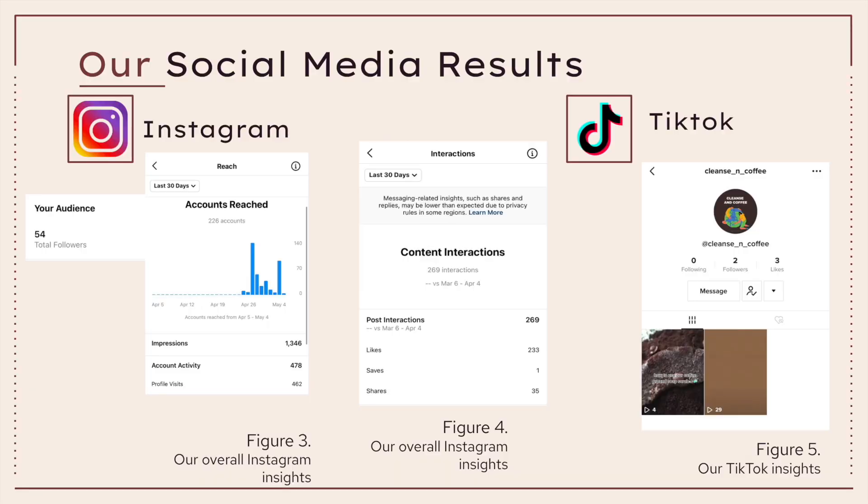For our social media results, we can see in Figure 3 that our Instagram account gained a total of 54 followers and 1,346 impressions, meaning we were able to be seen by quite a lot of people. We also received 462 profile visits, indicating that people had viewed our infographics. This is further supported by Figure 4, which shows 269 post interactions and 35 shares. As for our TikTok, while the follower count and views were low, we posted those videos on our Instagram, where they garnered around 60 to 70 views.